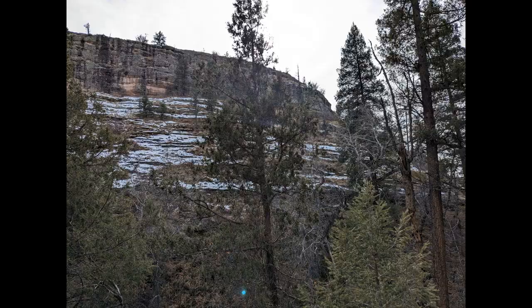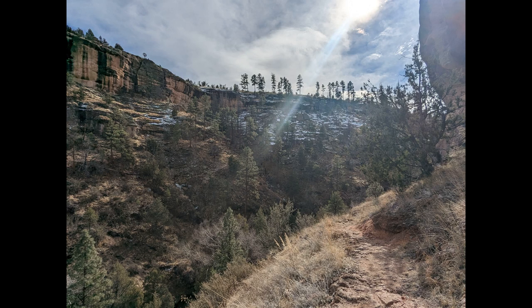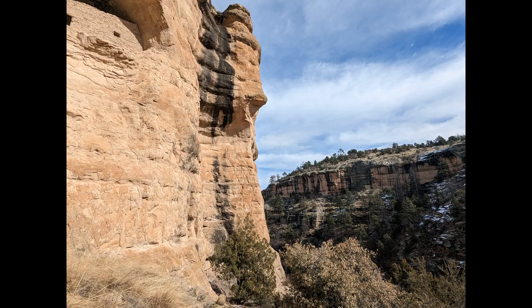The valley where you can find the cliff dwellings was formed naturally — gravity, streams, volcanic activity — and it is felt that these caves were used by humans much earlier than the cliff dwellings were built.